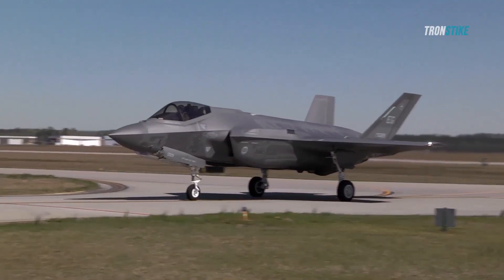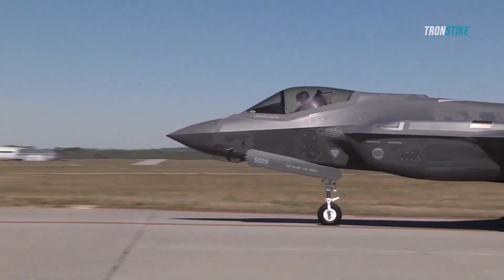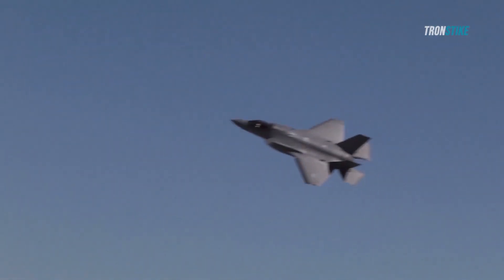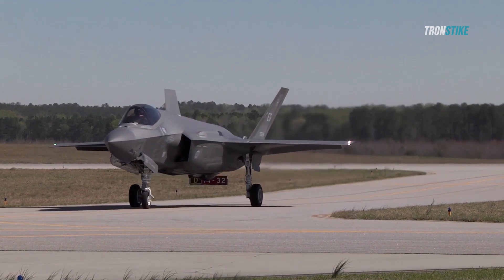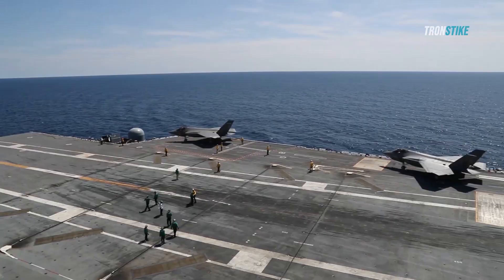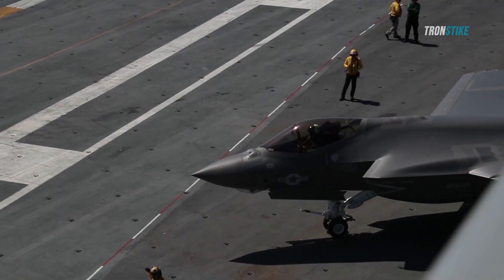One of the biggest challenges facing the F-35 Lightning II is its cost. The program has been plagued by cost overruns, and the aircraft is now one of the most expensive weapons systems ever developed. This has led to criticism from some lawmakers and taxpayers who argue that the money could be better spent on other programs.